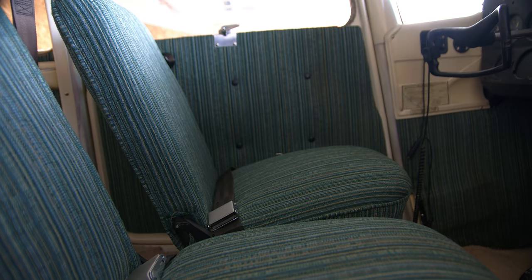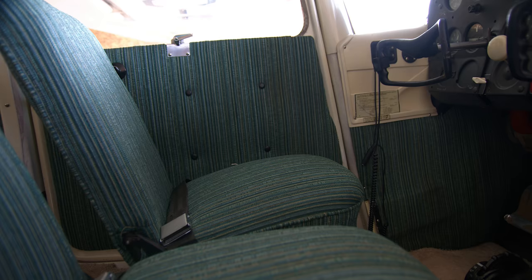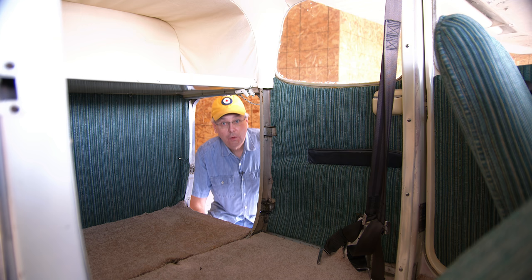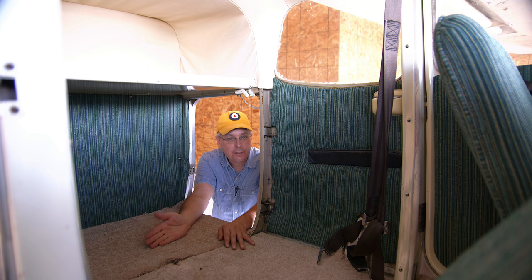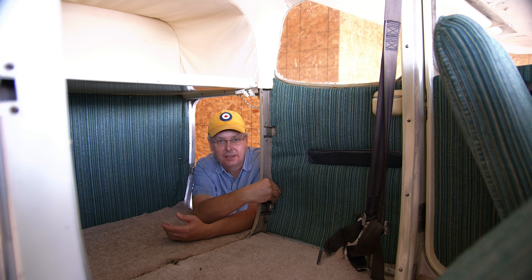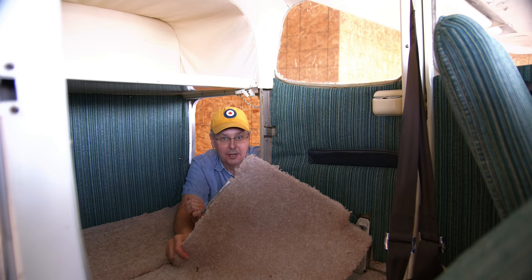The interior is the original cloth interior, and for a plane of this age it's in remarkably good condition — especially for an aircraft used as part of a flying club. But it's all going to go. One of the things I dislike about small aircraft interiors is they always look pretty bad. In the later years, Cessna used rotoformed plastic panels that don't fit quite right, get dirty, crack, and never look right. This one isn't too bad because it's cloth.